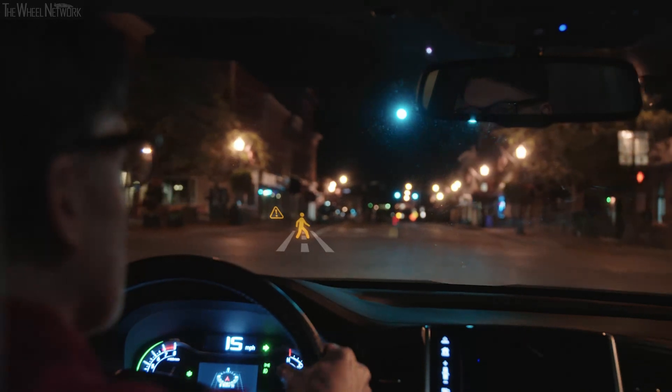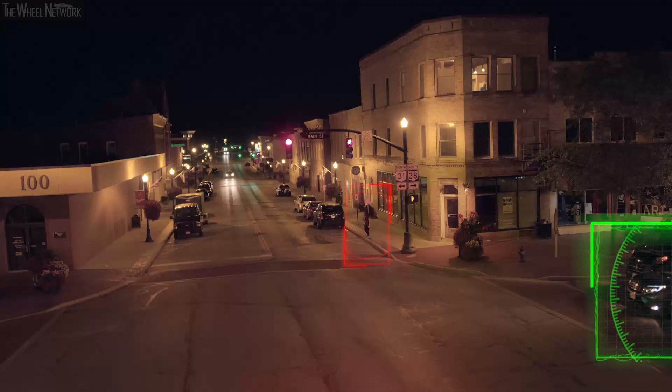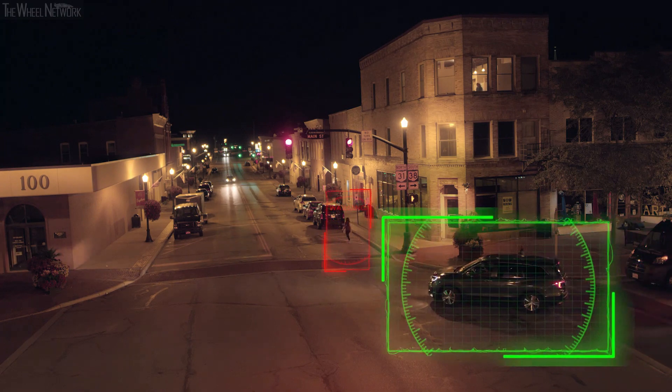"Pedestrian crossing. Check your surroundings." So the driver can slow down the vehicle immediately before it hits the pedestrian.